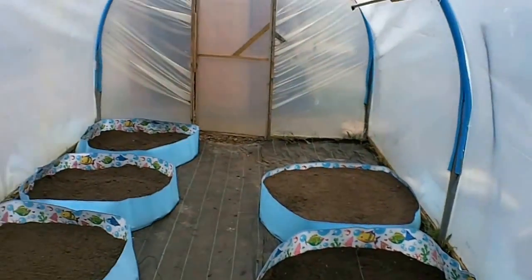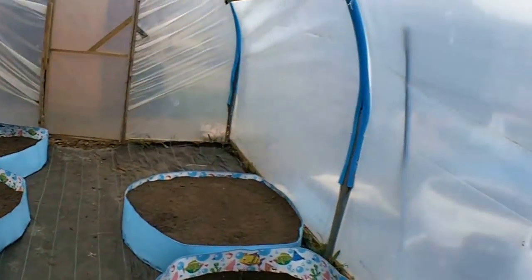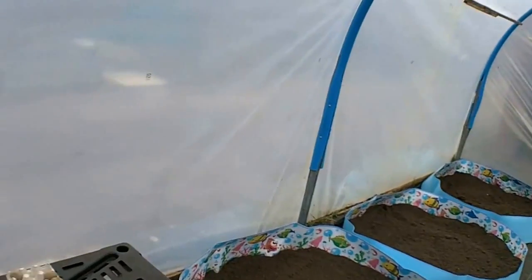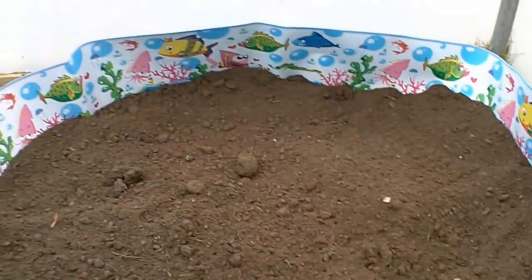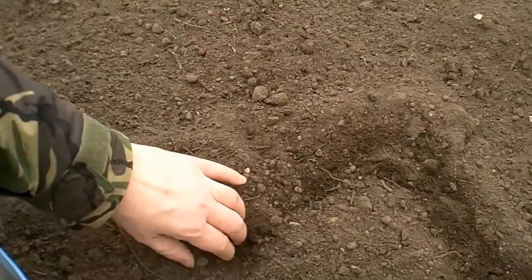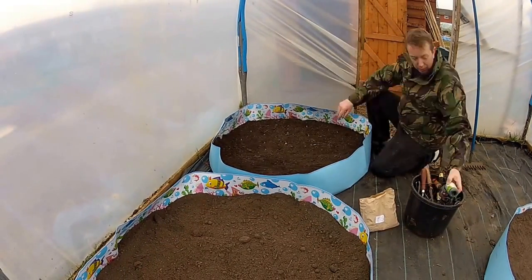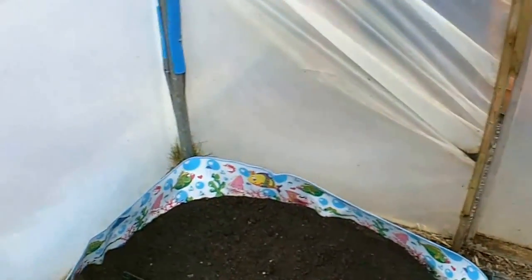I've got loads of onion seeds left so I'm going to plant some in here as well. I think I'll just do half a bed because I've got a full bed out there, and I don't go through stupid amounts of onions. I'll start at one end and work my way down - get this bed ready and plant the onions in there. This soil is so soft it's lovely - really easy to plant in.